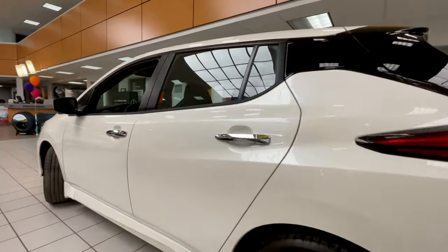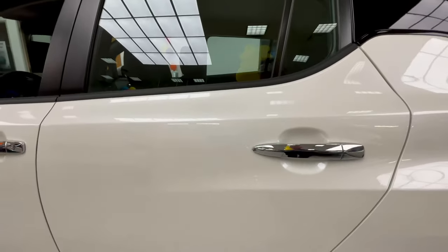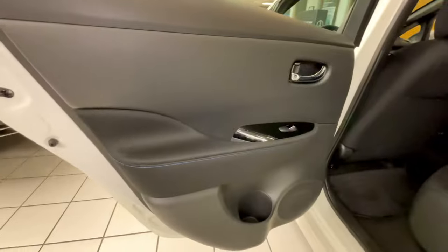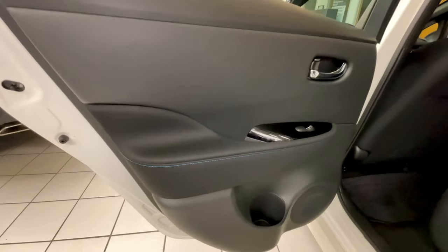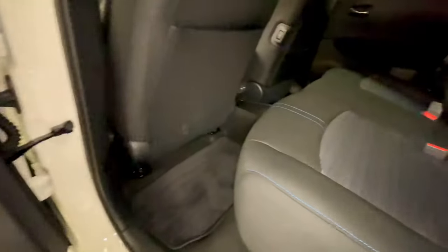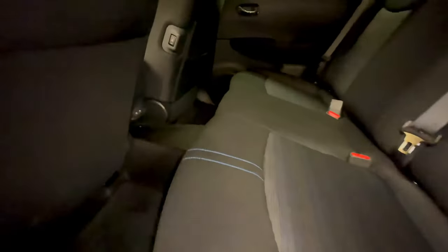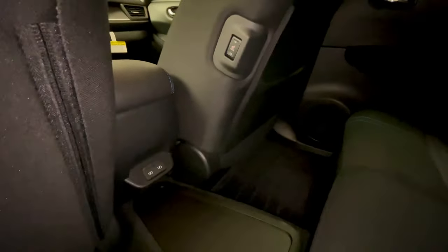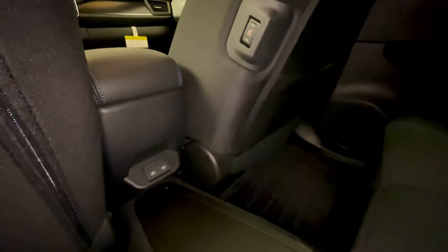In this trim level the vehicle does have cloth seats. For 2023 all Nissan Leaf interior colors are black. In this SV package you have cloth with blue stitching, and in the SL trim — the fully loaded — you have the same blue stitching on a leatherette interior. The vehicles don't use any real leather or animal products, as they are fully electric and want to represent a greener image.